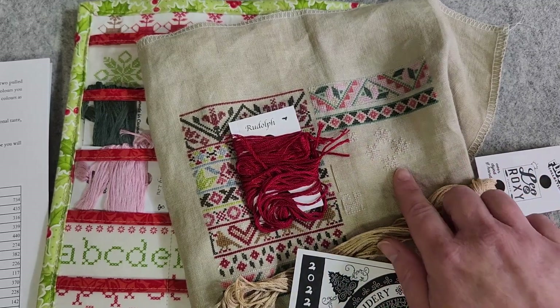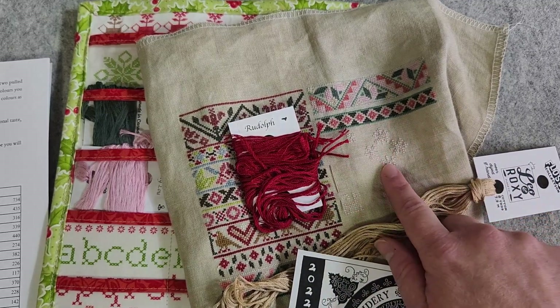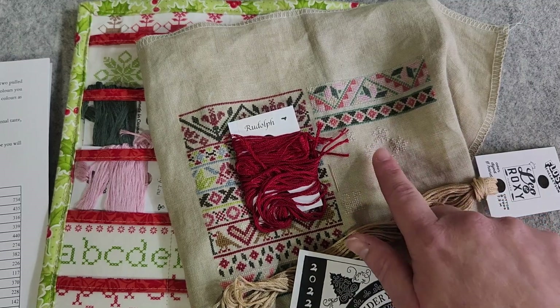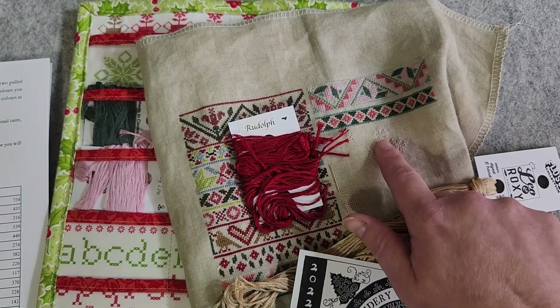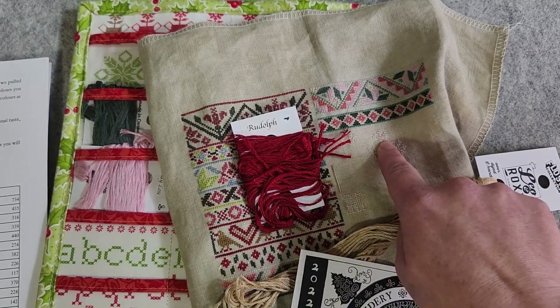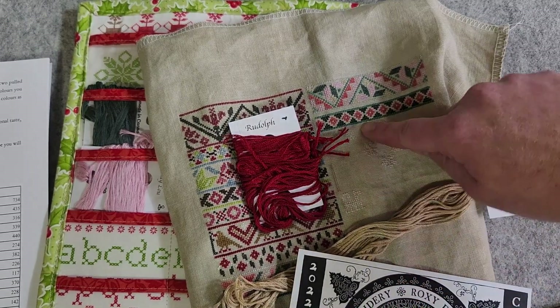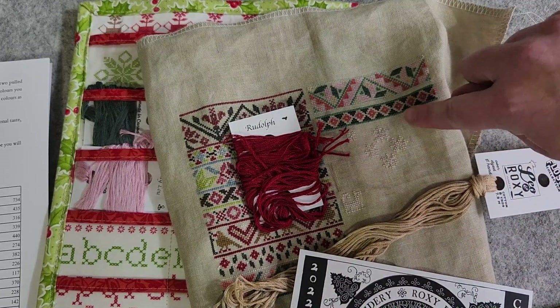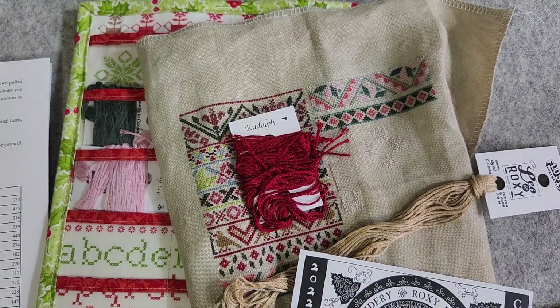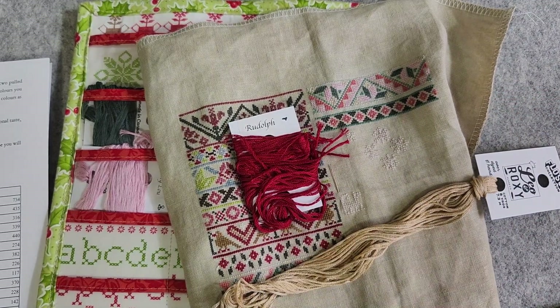There's quite a bit of Rudolph. But I struggled a little bit with these snowflakes because I didn't realize they were the same pattern. I stitched the first one and then stitched the second one like it was a mirror image, not realizing that they were all tilted or rotated to have the centers match. So I learned my lesson there — it took a little bit more time.